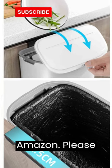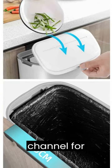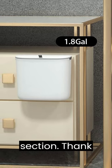Now you can purchase this item from Amazon. Please subscribe my channel for more products and check the bio link in comment section. Thank you.